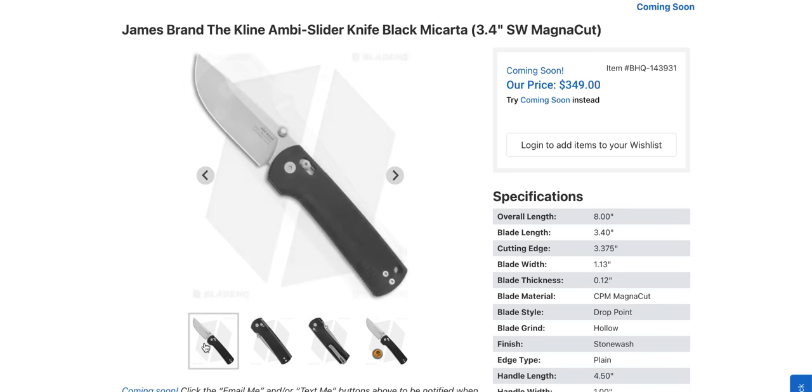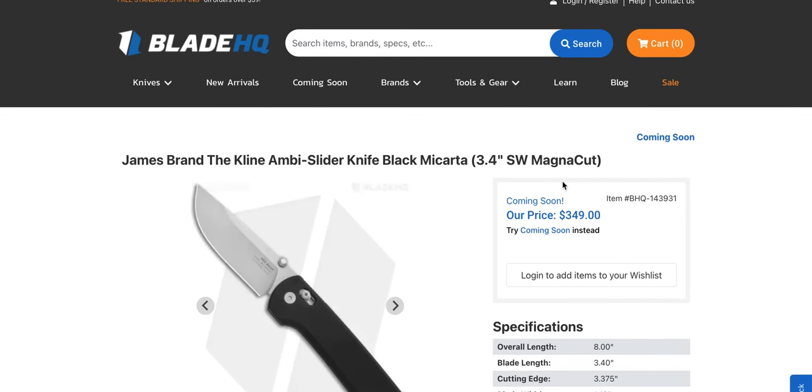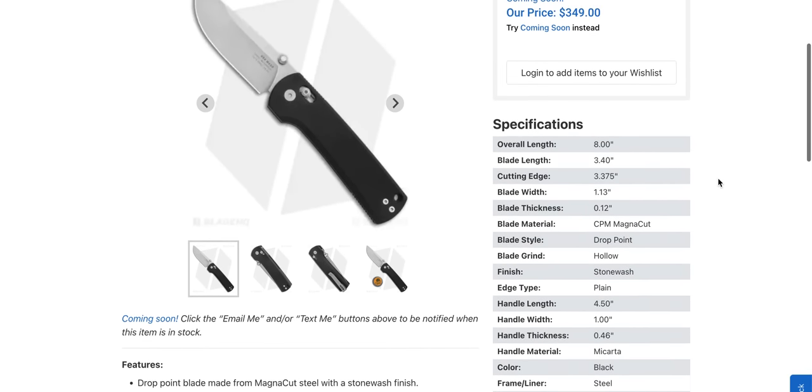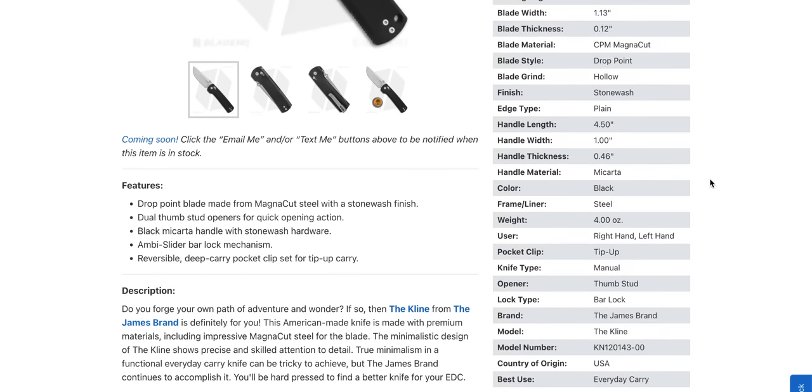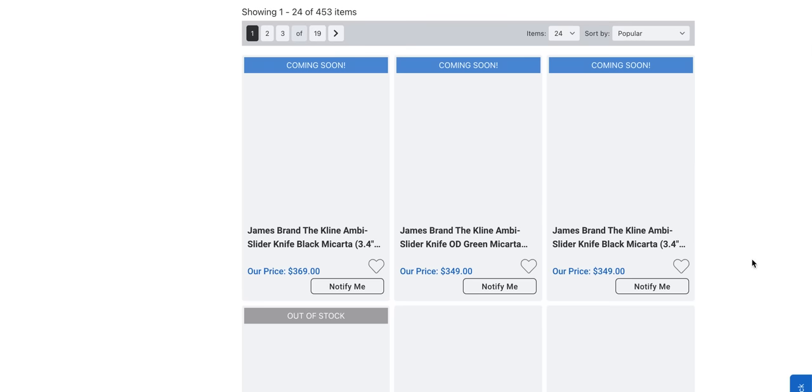Listen — if this is actually made in the United States, and I don't mean like pieced together here, because that doesn't mean made in the USA — if it's made here and actually done well with nice tolerances, then that price isn't the worst thing I've ever seen. But still — it's a steel liner with micarta. Hogue could do the RSK MK1 G2 in Magna Cut for 100 bucks less. So James Brand once again is like, well, we need $100 more because we're James Brand.